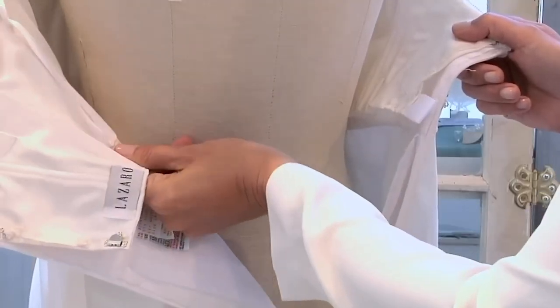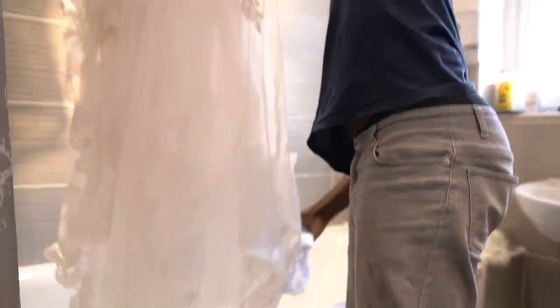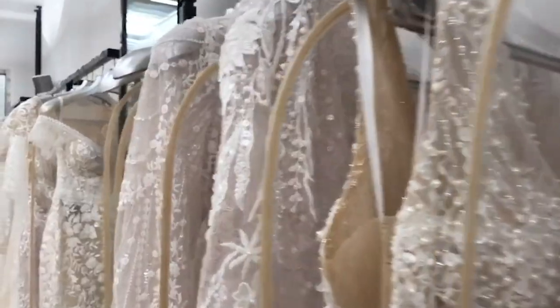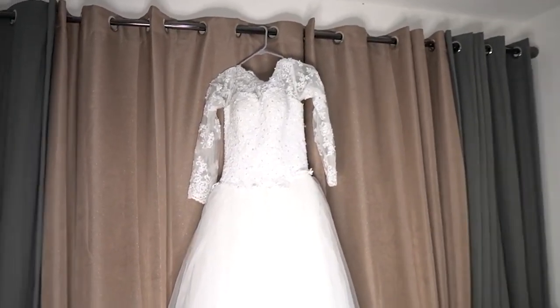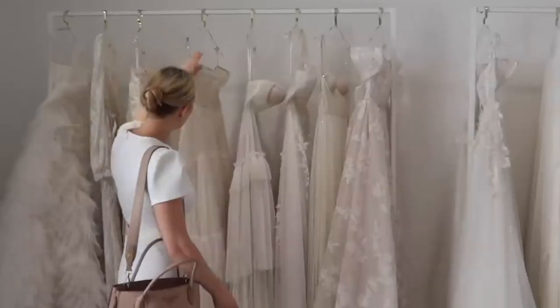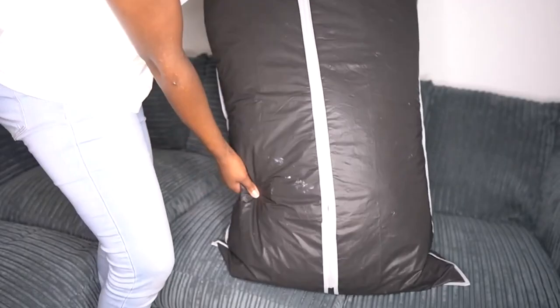How to take care of your designer gown. There are a few things you can do to maintain the best appearance for your designer wedding dress. Keep your gown in a dry, cool environment, as heat and humidity can harm delicate fabrics. If possible, hang your gown from the loops or straps in the bodice to lessen wrinkles. Avoid direct sunlight, which can fade fabrics, and use a garment bag or box made especially for wedding dresses when transporting it.